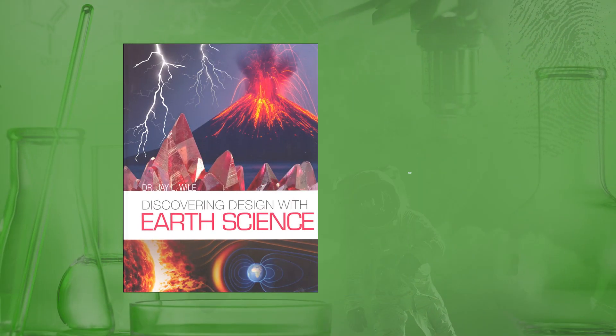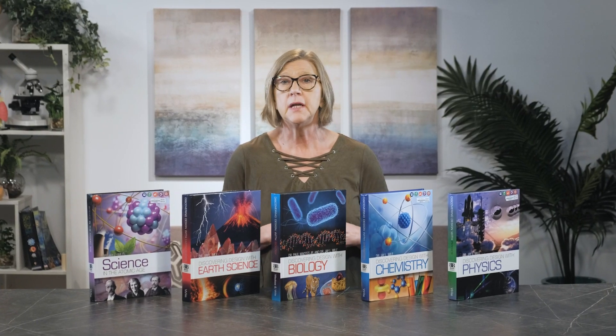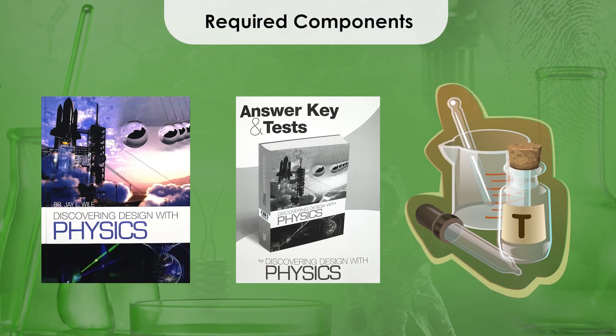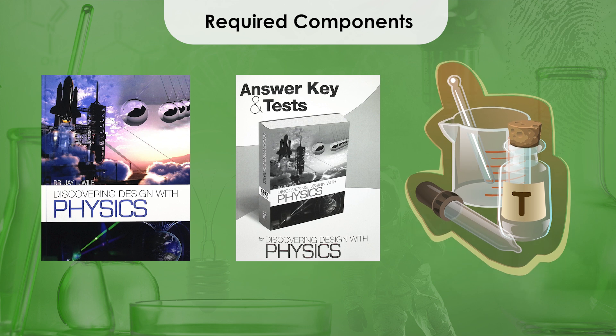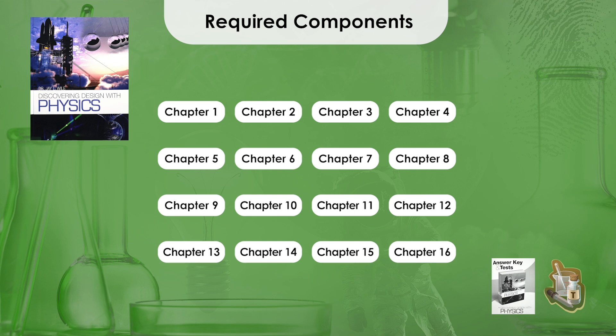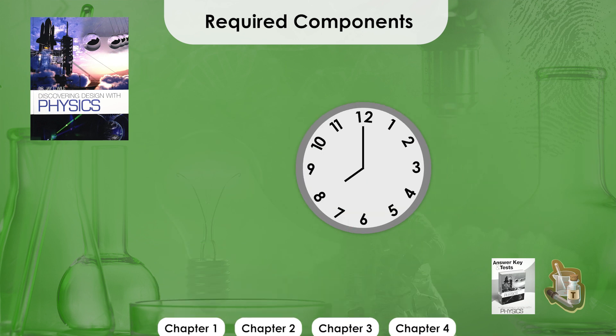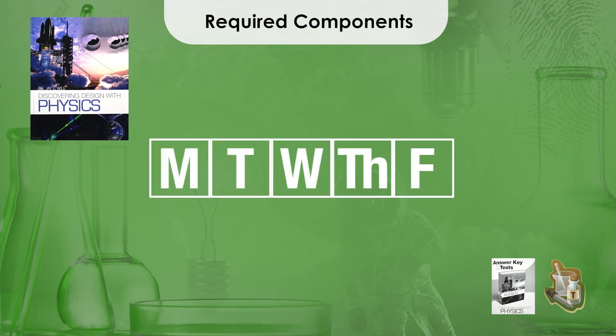Discovering Design with Earth Science targets 8th and 9th grade, with biology, chemistry, and physics following at the high school level. The Discovering Design courses have been created for students to work independently, with parents providing guidance as needed. The required components include the textbook, answer key and test book, and lab supplies. For each course, the hardcover textbook contains 16 chapters with a suggested pace of 2 weeks per chapter. Students should expect to spend 30 to 45 minutes per day, 5 days a week, completing the lessons. There is no daily schedule, so students can set their own pace.